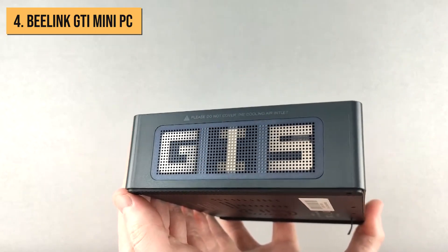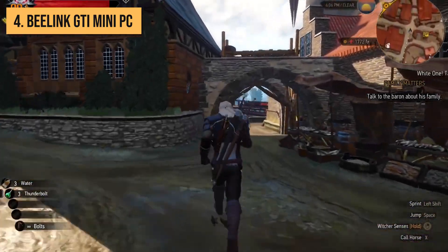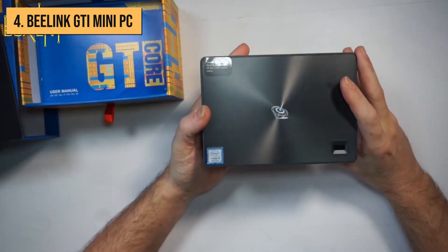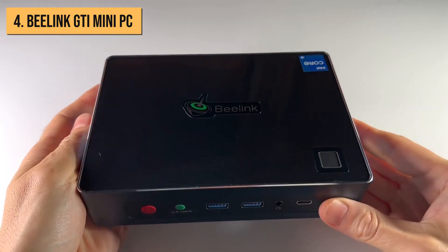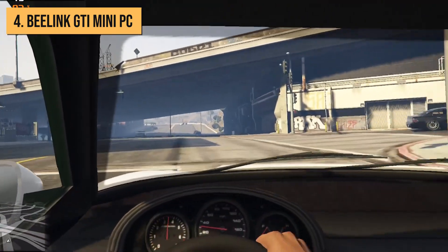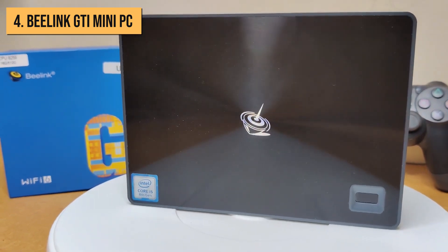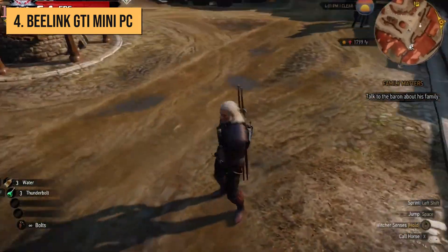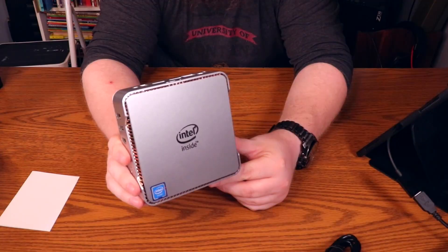In terms of performance, the Beelink GTI handles day-to-day tasks effortlessly. It can also manage light gaming, photo and video editing, and general productivity work thanks to that speedy 11th Gen Core i3 CPU. Just don't expect it to do intensive creative work or play AAA games on high settings. I really like the balance of performance, size, and connectivity the GTI offers. If you need a mini PC for office work, media streaming, light gaming, and more, it's a fantastic choice with very few negatives other than the high price.